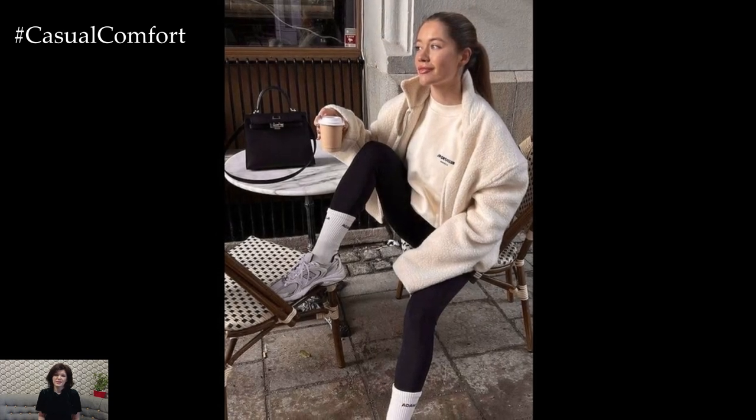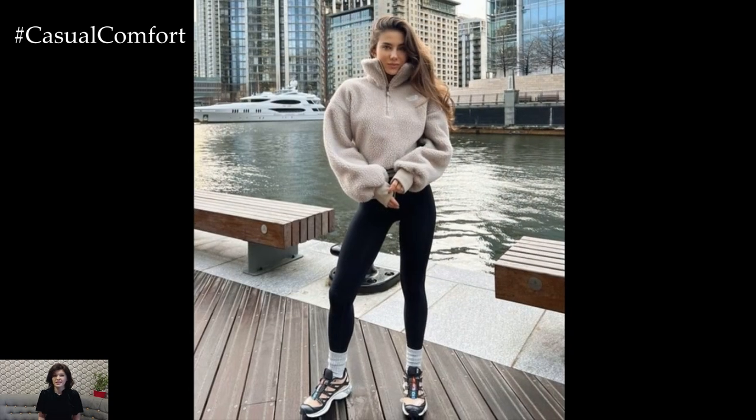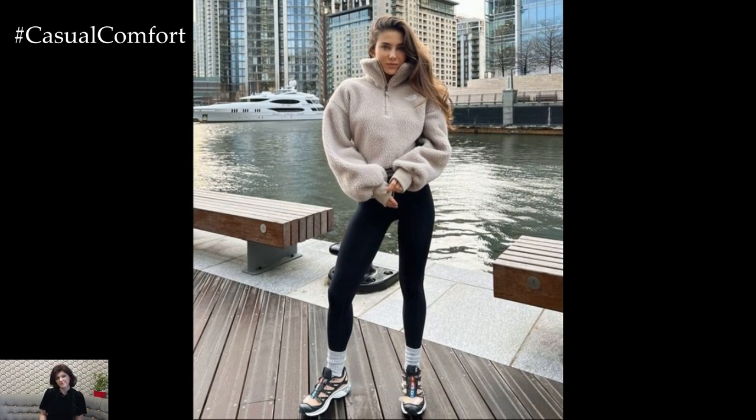Don't forget a baseball cap for that extra touch of cool. Whether you're running to the gym or just living your best casual life, this look gives off effortless street-ready vibes.